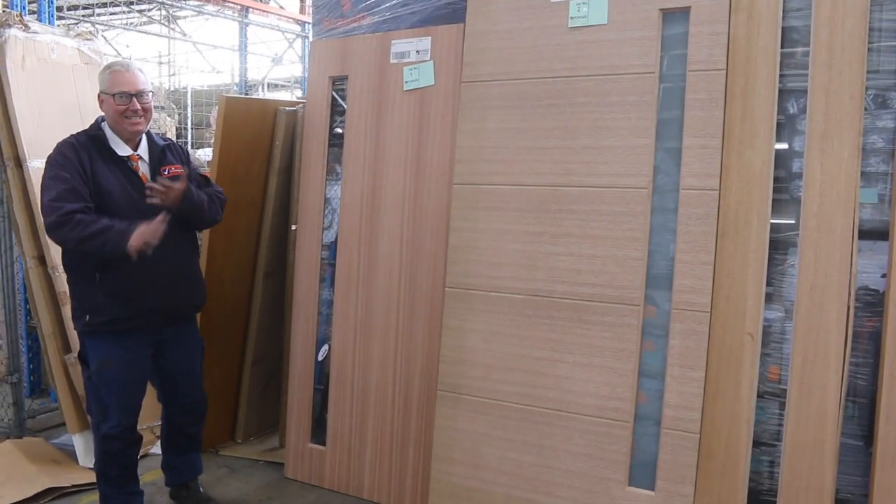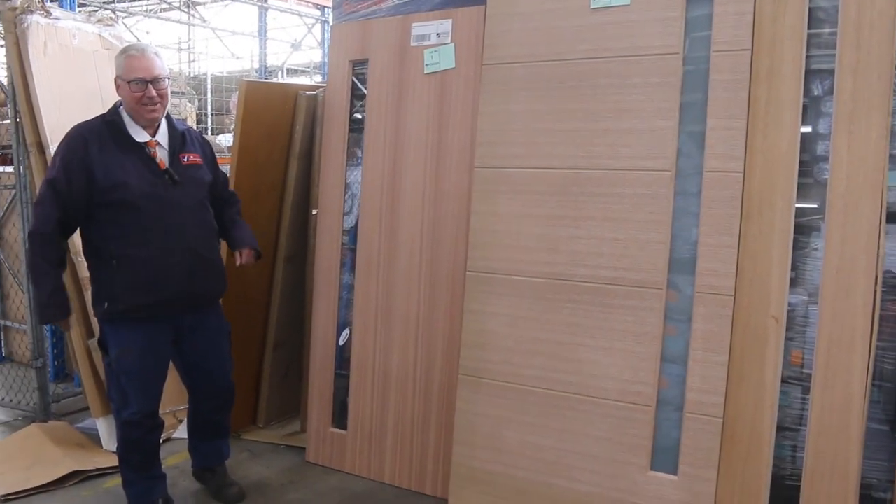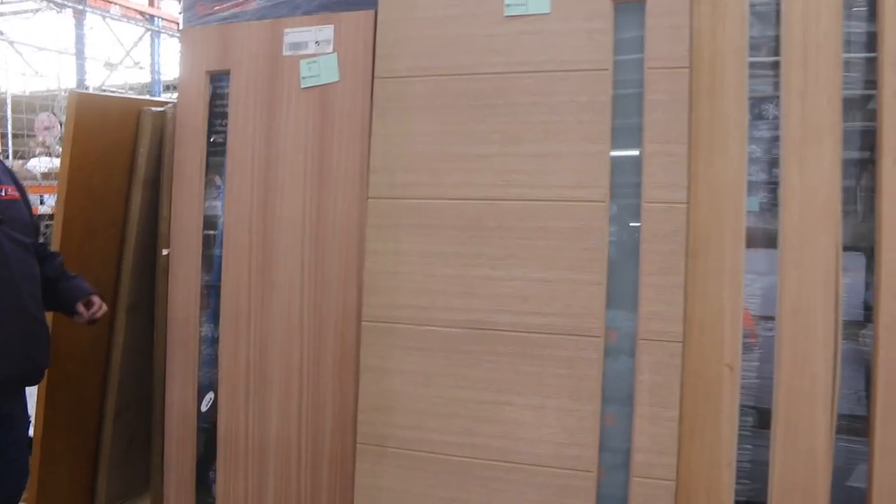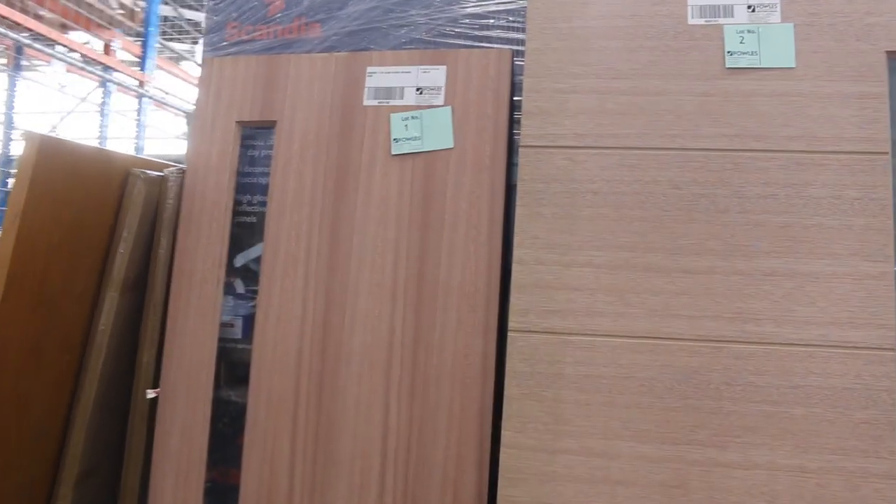Hello! Michael from Fowles here once again for the Tuesday afternoon auction update for tomorrow's auction, Wednesday the 14th of April 2021 at 10 a.m. We thought we'd start inside this week, give you something a bit different to look at.